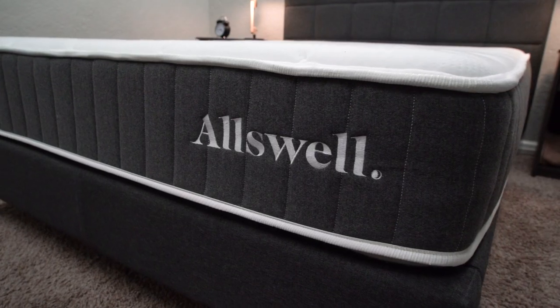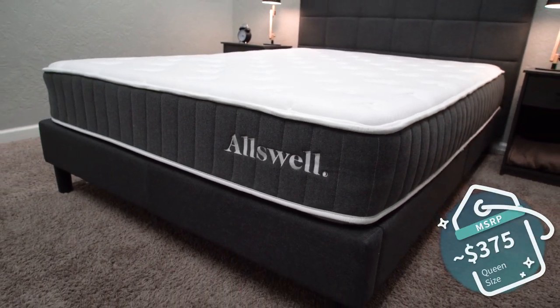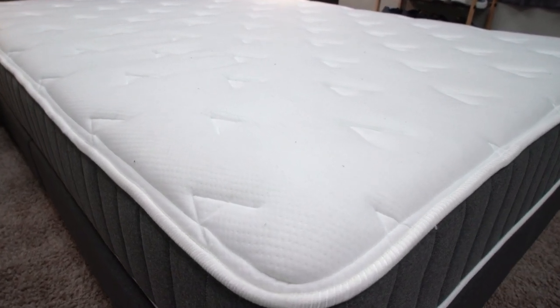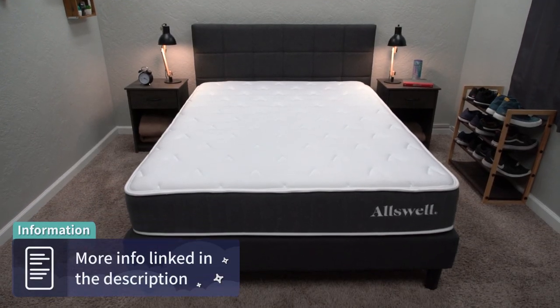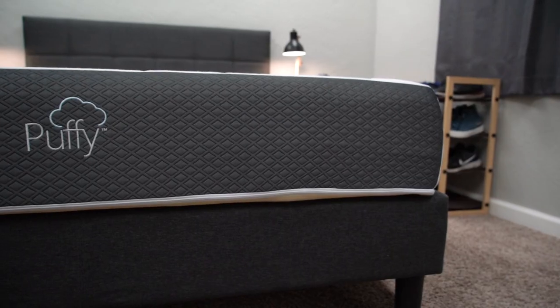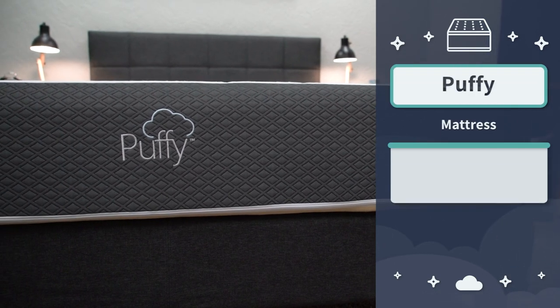For the overall level of quality you're getting with the Allswell, it's not bad at all. In terms of price, a queen size currently retails for a little over the $375 mark, which is a steal for a hybrid bed online these days. Since it's already priced so affordably, we're not sure exactly what they're offering in terms of discounts, but whatever is current will be found in the description box. Next up we have the Puffy mattress, which unlike the Allswell is an all-foam mattress with no coils for support.